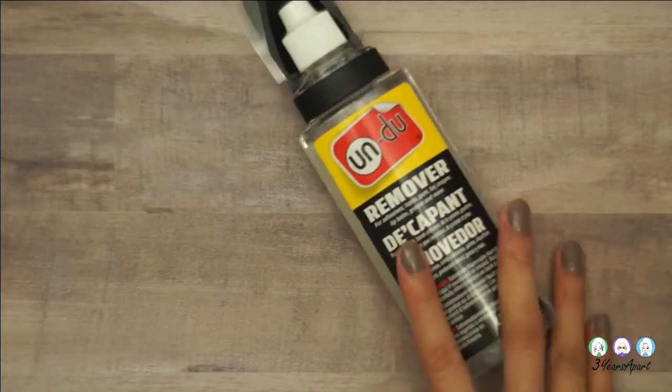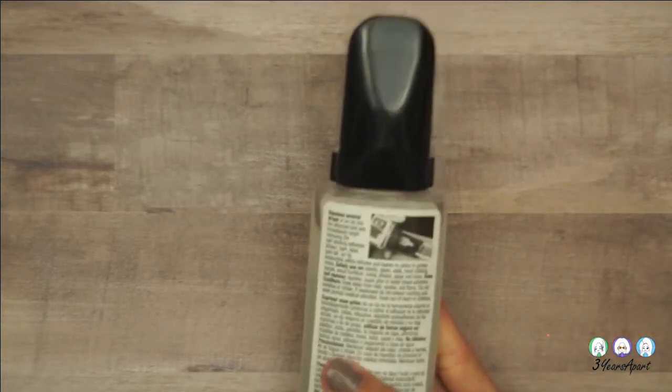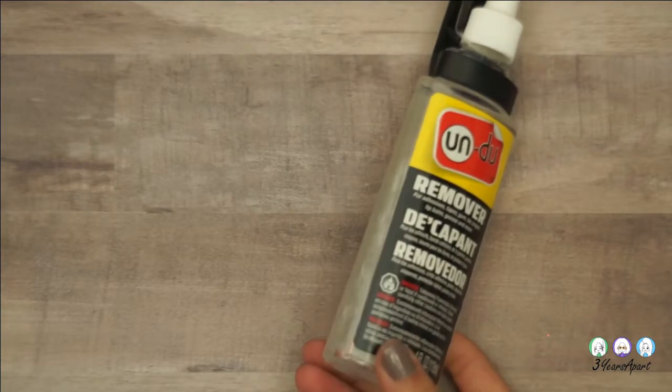Now I'm going on to Michaels. This isn't all just for me — it's for Amy as well. I got some UnDu — finally got one, should have gotten it a long time ago. I've ripped plenty of stickers before, but now I have it just in case.